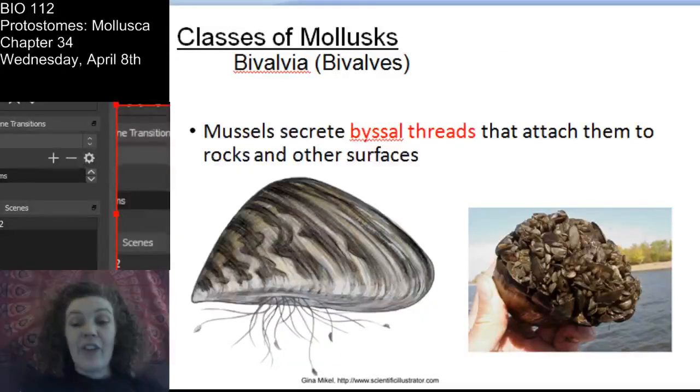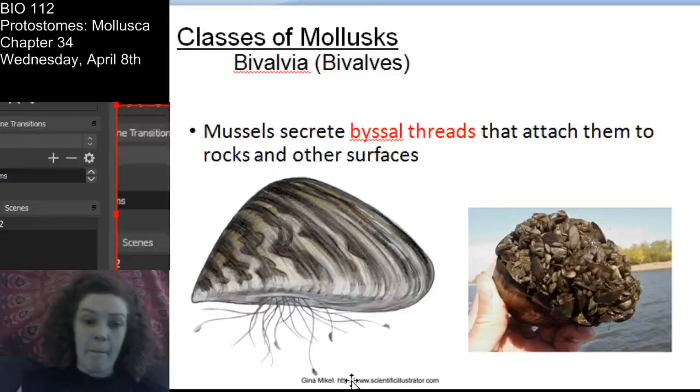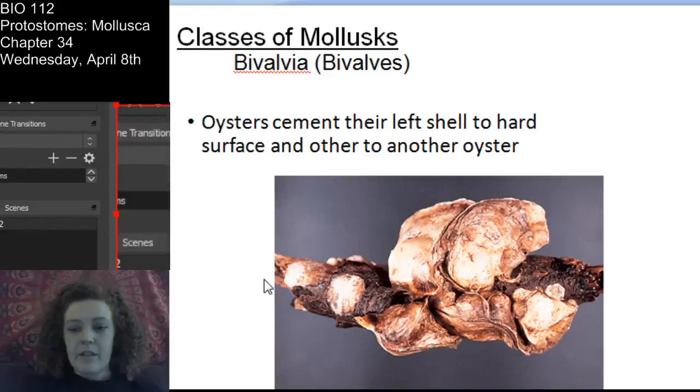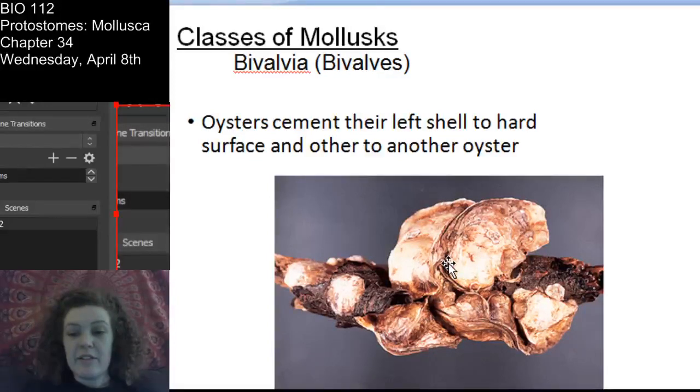The way that mussels stay on stuff - they secrete threads called byssus threads, and that's actually how they hang on to things. These are zebra mussels, and here you can see the byssus threads - that's actually how they attach to things like boats. Here you see an oyster, left shell cemented to a hard surface, and attached to another oyster.